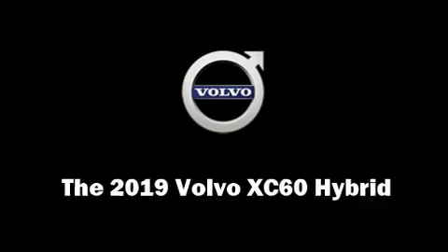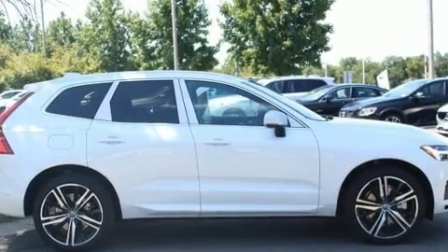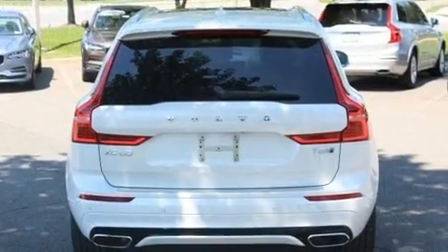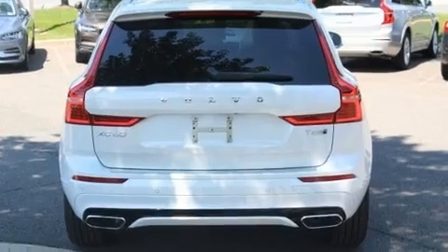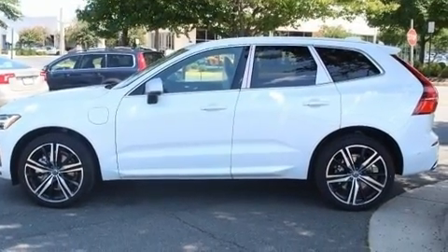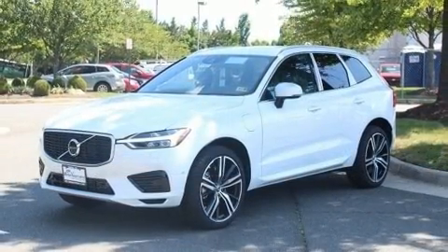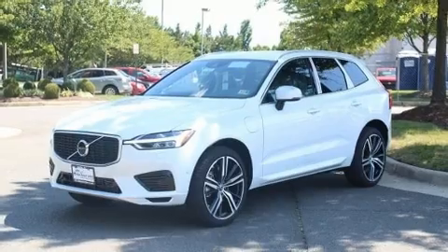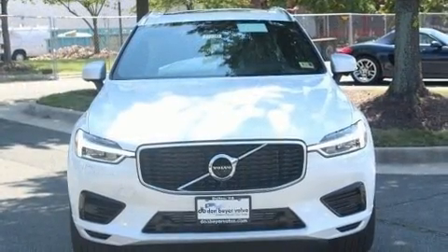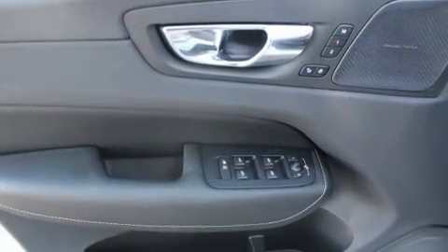You can expect a lot from the 2019 Volvo XC60 hybrid. Under the hood you'll find a four-cylinder engine with more than 200 horsepower. For added security, dynamic stability control supplements the drivetrain. The engine breathes better thanks to a turbocharger, improving both performance and economy.